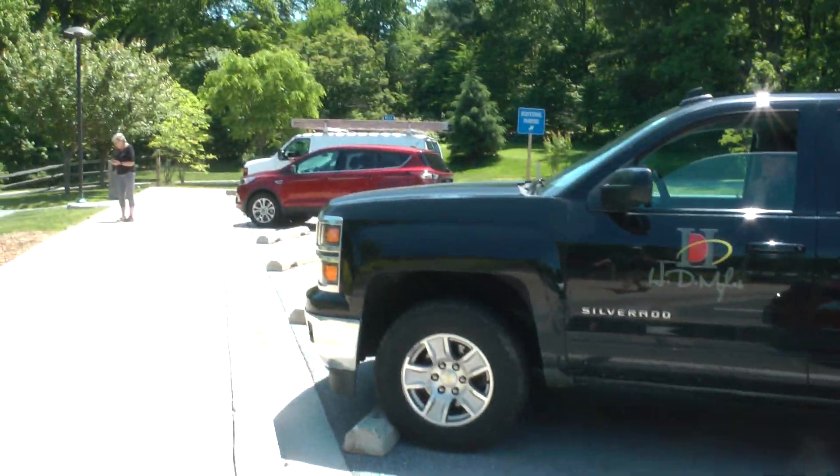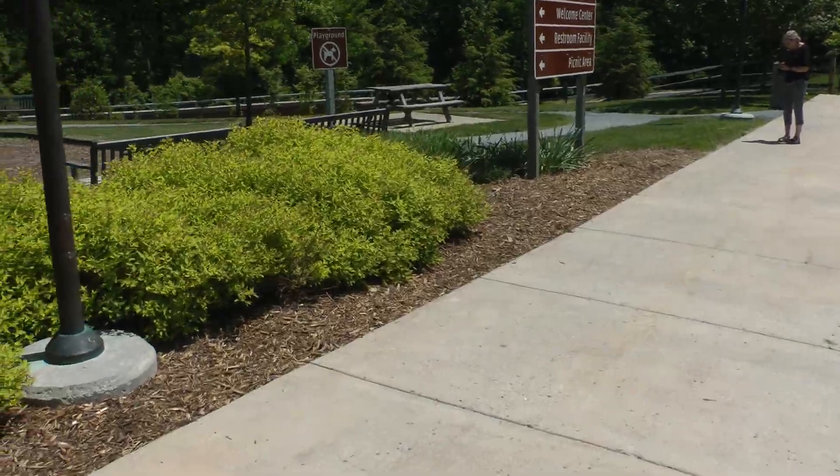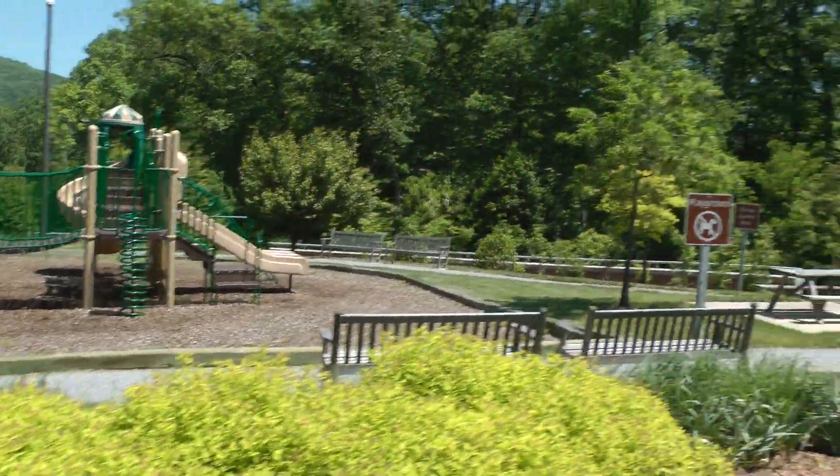There's also the playground. Let's move around.